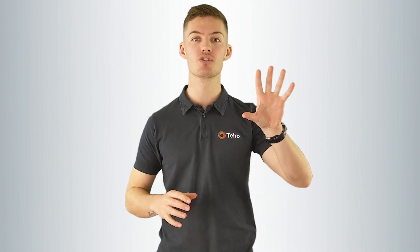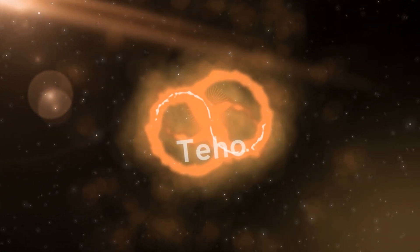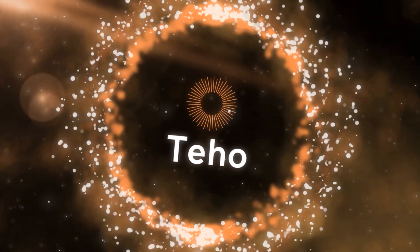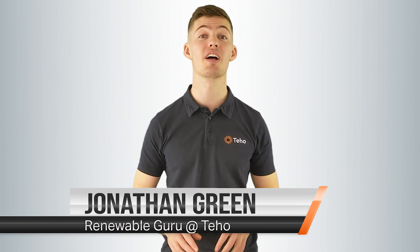Up next: kilowatts versus kilowatt hours, and power versus energy. What's the difference? Hi, I'm Jonathan Green from Tejo, the place where Australians save time and money as they make the switch to renewable energy.